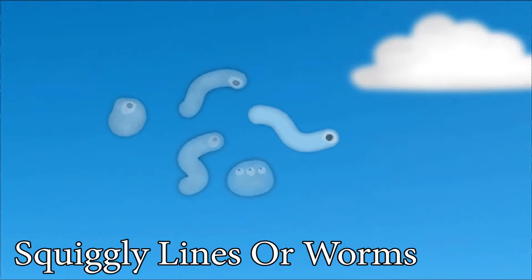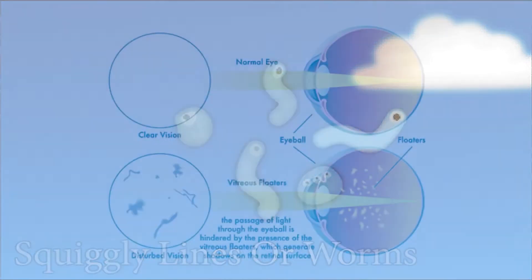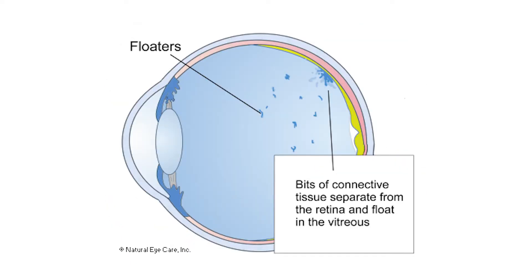It also has traits described as either squiggly lines or worms in the visual field. These are not to be confused with floaters, although they seem similar. Floaters are actual particles trapped in the vitreous humor inside the eyeball, which move within a liquid in the eyeball when one moves their eyes to look around.